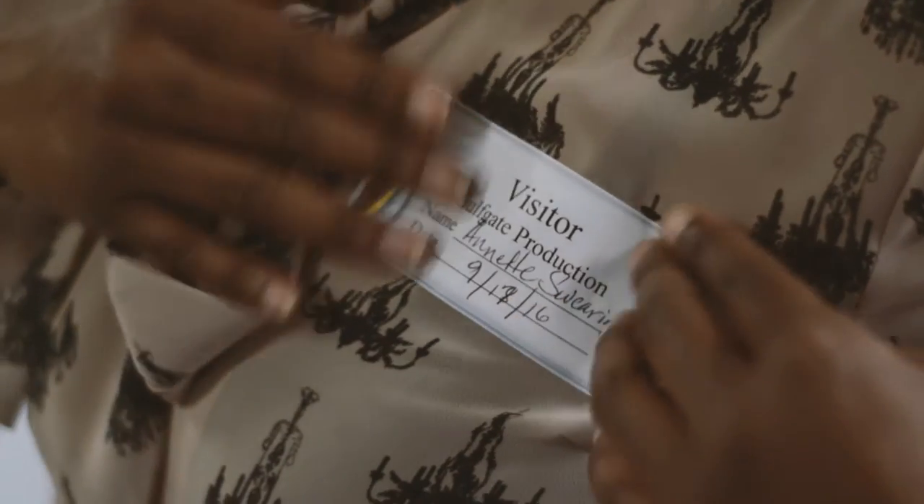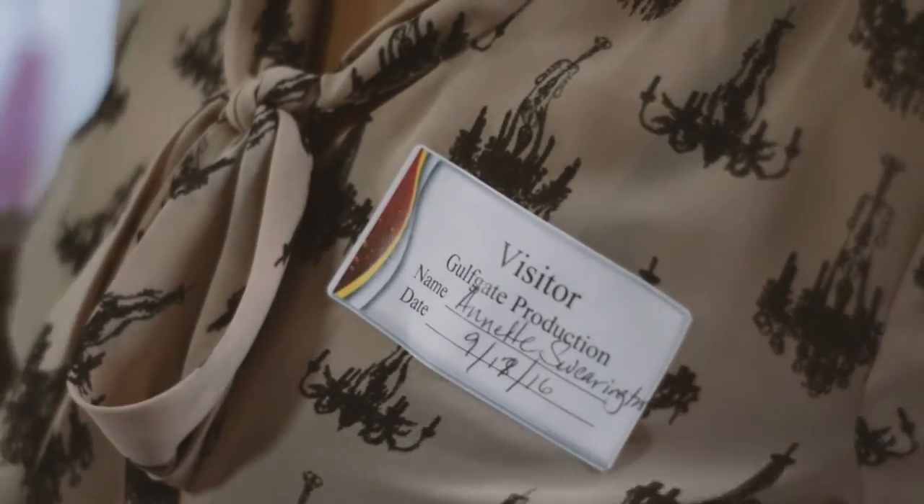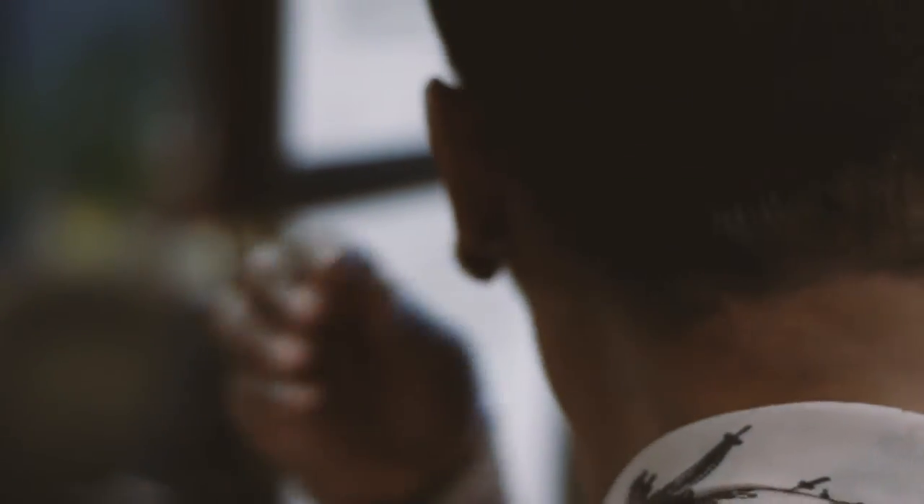This visitor badge should be worn at all times. You will be instructed to remove all jewelry, such as watches and earrings.